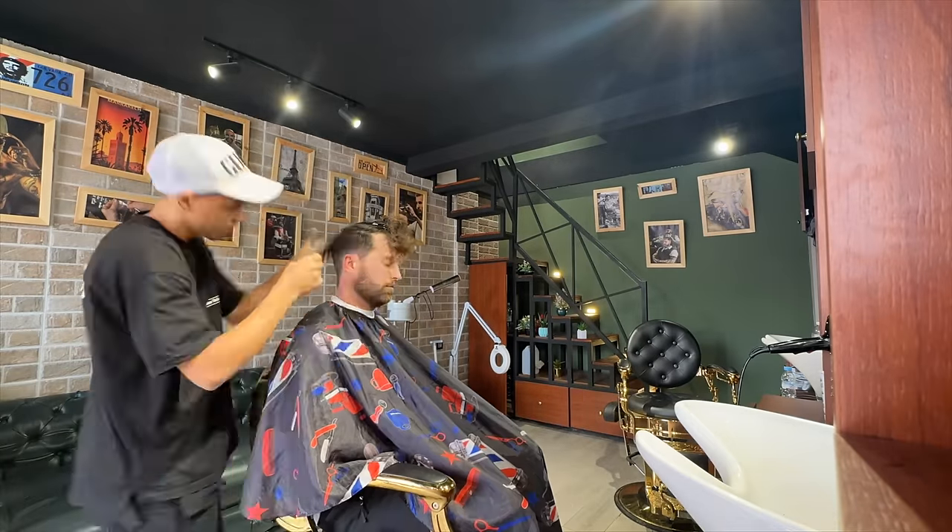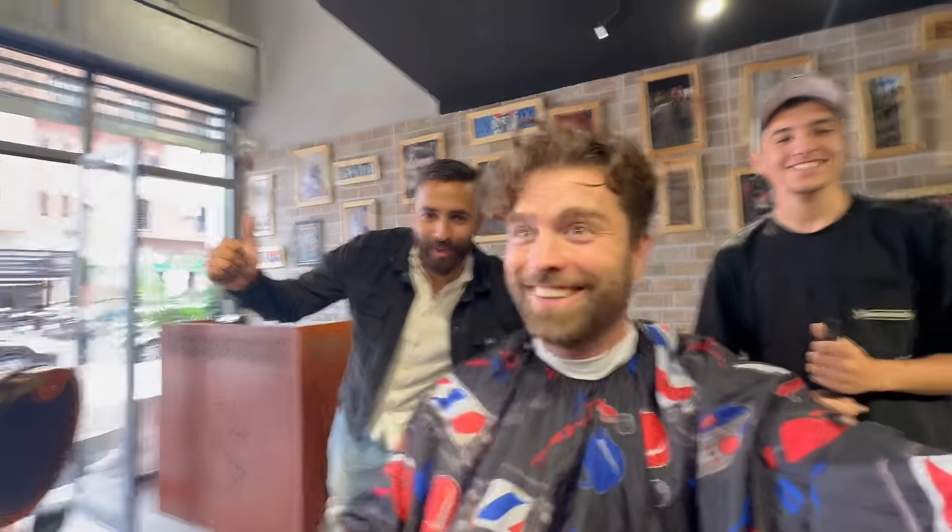Welcome to Marrakech, Morocco! We spent the day yesterday relaxing on our first day here. First thing this morning I got a haircut at Omar Barbershop — they have the best reviews so I was excited. My hair was getting a little long. Today we are out and about getting our first impressions of the city.